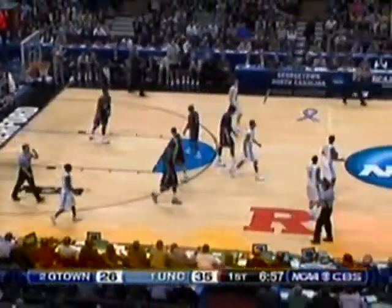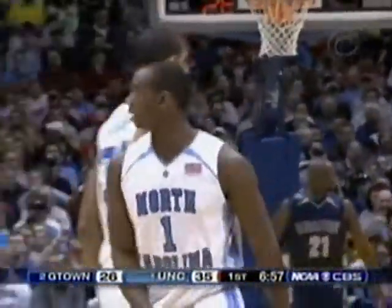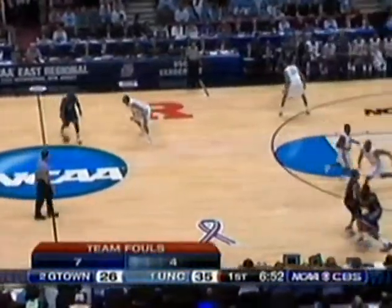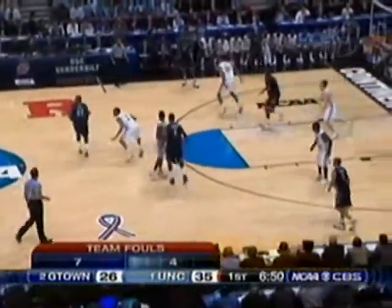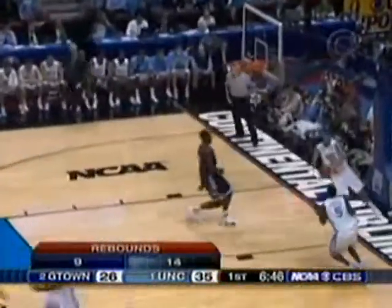The high-low with Hansbrough at the foul line, and Lawson making a play once again all by himself even against the zone. A shot clock violation — they didn't even seem aware there were two seconds left when they threw it in. Roy Williams came off the bench, very upset particularly with Lawson, because as the point guard you have to let everybody know what the situation is.